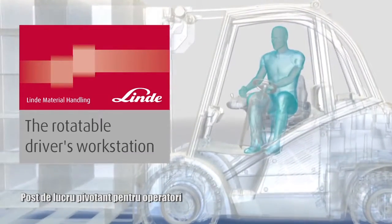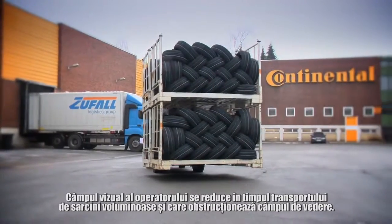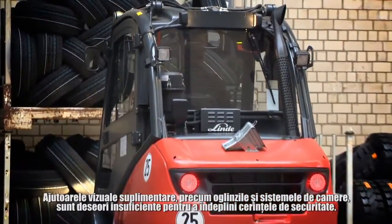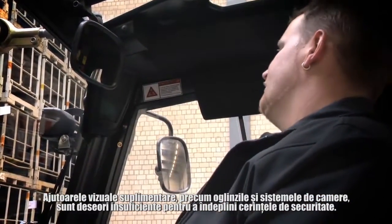The Rotatable Driver's Workstation from Linder. When bulky and view-obstructing loads are transported, the driver's view is restricted. Additional visual aids such as mirrors or camera systems are often not sufficient to meet safety requirements.